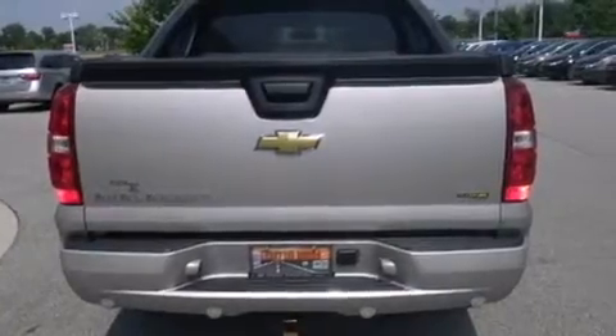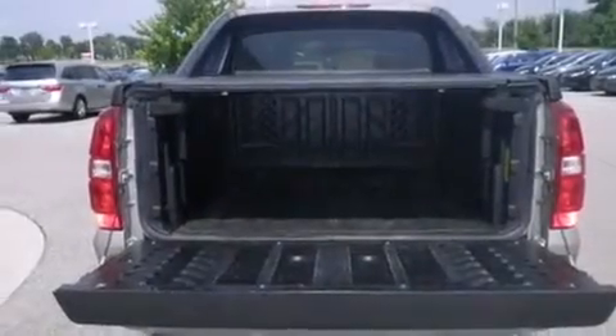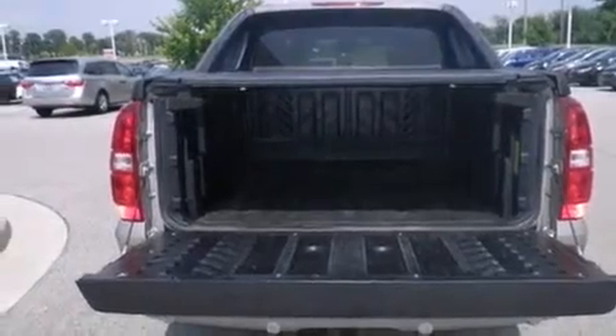A trailer hitch receiver, tinted glass, dusk sensing headlights, an anti-lock braking system, and this vehicle has less than 37,000 miles.